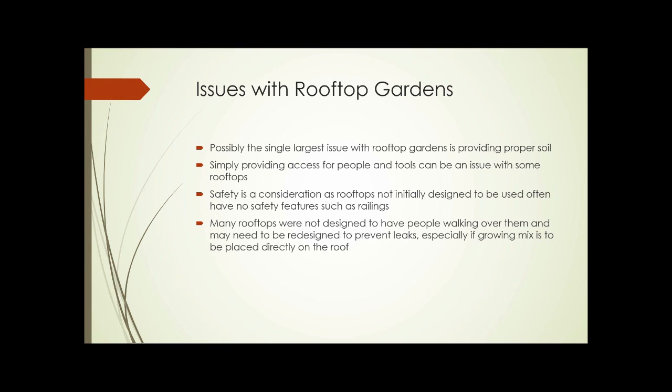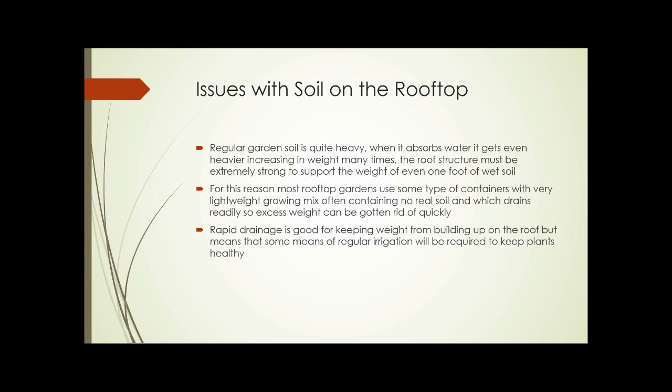Sometimes simply getting access to the roof for people and tools can be an issue. Safety is a consideration, as rooftops that weren't initially designed to be used often have no safety features such as railings. Many rooftops were not designed to have people walking over them and may need to be redesigned to prevent leaks, especially if the growing mix is going to be placed directly on the roof. Regular garden soil is quite heavy, and when it absorbs water, it gets even heavier, increasing in weight many, many times.